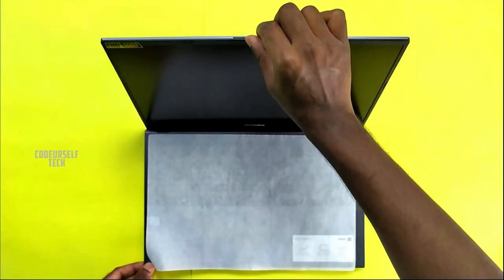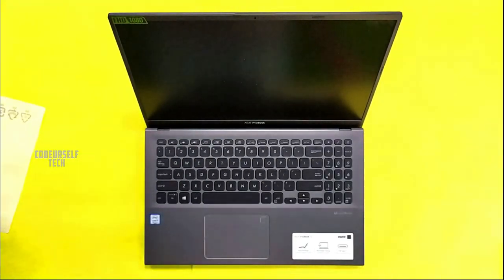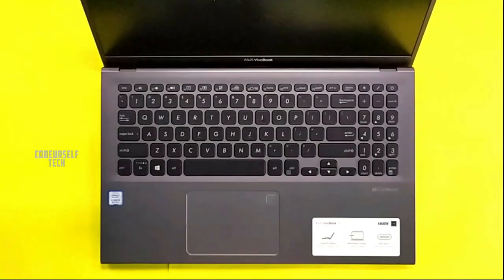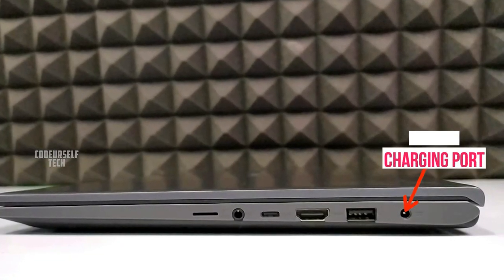The entire laptop is made of high-grade strong plastic material with a beautiful matte gray finish. The laptop is lightweight at 1.7 kilograms and is very comfortable to hold in hand.